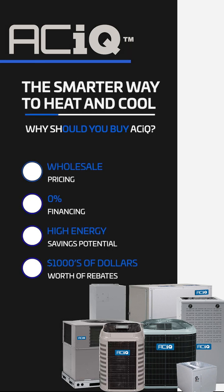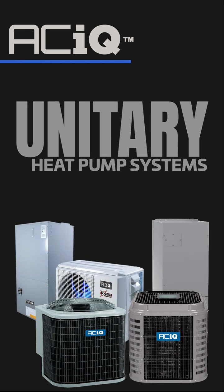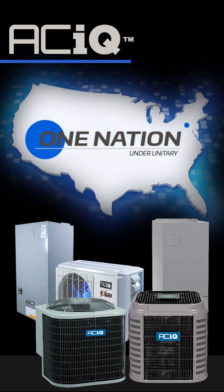Think about it — between ACIQ wholesale pricing, available 0% financing, the immediate energy cost savings, and valuable rebates, there's never been a smarter way to heat and cool your home with clean, affordable electric power. Now more than ever, whether as part of a dual fuel system or as a new stand-alone cooling and heating system, America's become one nation under Unitary. No matter where you live, it just makes sense. ACIQ Unitary heat pumps — the smarter way to heat and cool anywhere.